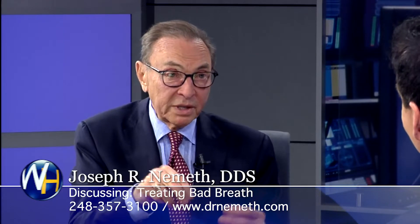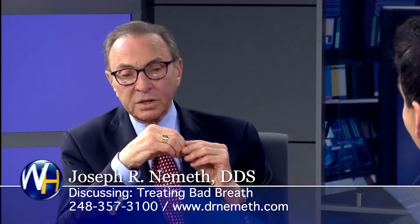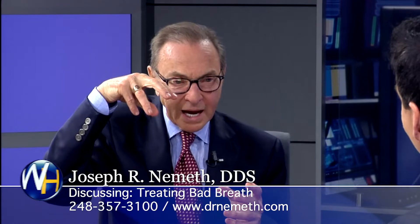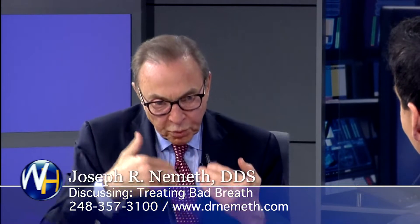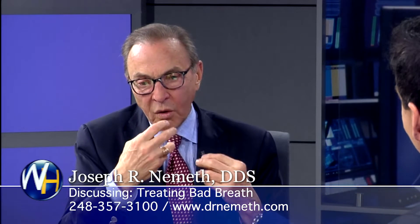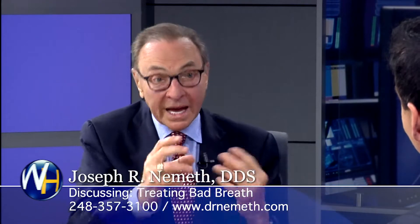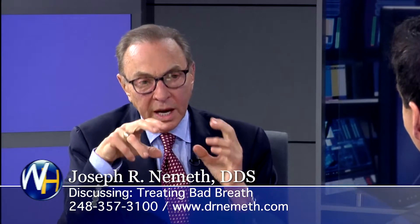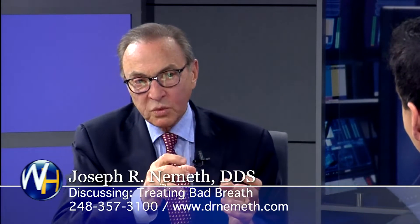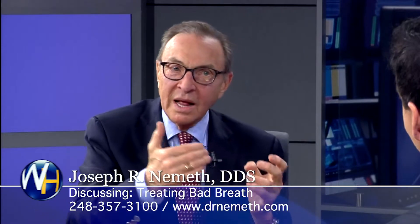Sometimes they don't have it, but they still want to have the treatment just to feel better anyway. So we first test them to check, and then we use what's called a high-powered power spray to eliminate these bacteria deep in the tongue — bacteria that actually convert things in the saliva or post-nasal drip to hydrogen sulfide gas, which causes bad breath. Then we teach the patient how to prevent these bacteria from coming back.